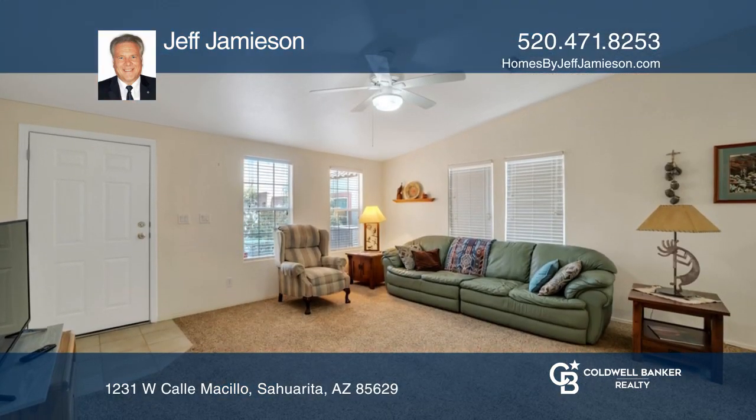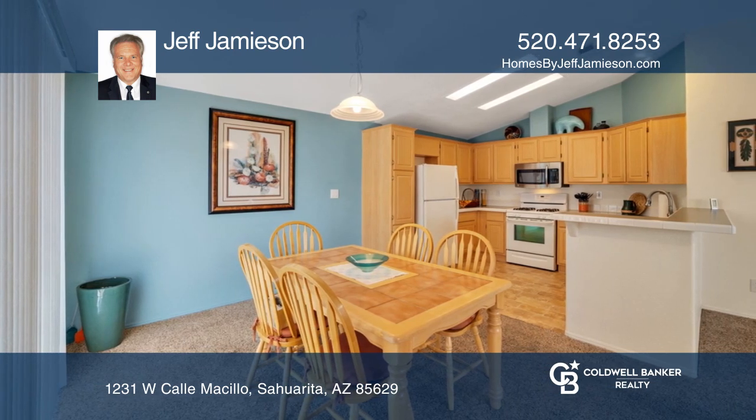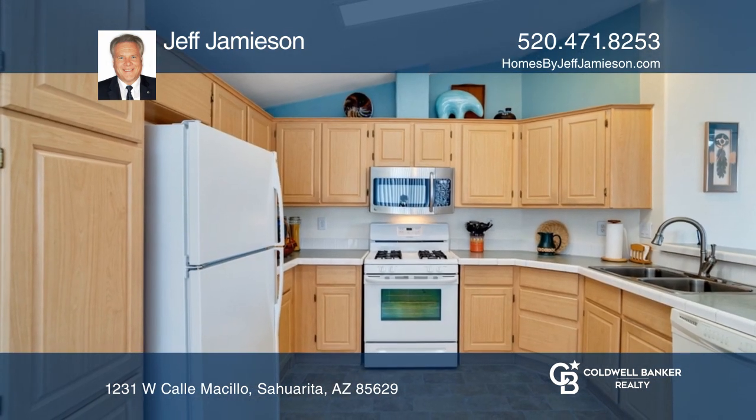Seamlessly transition to the dining area that features sliders to the courtyard. Enjoy a large kitchen equipped with ample counter space and cabinetry.